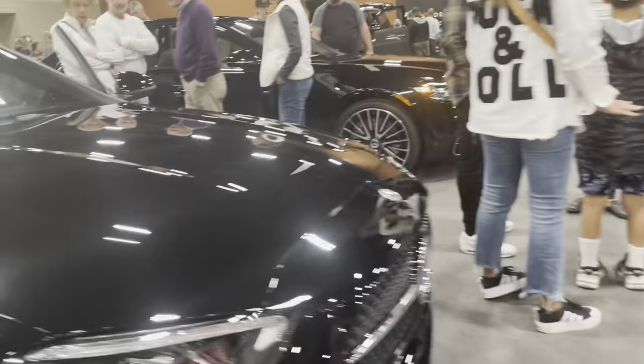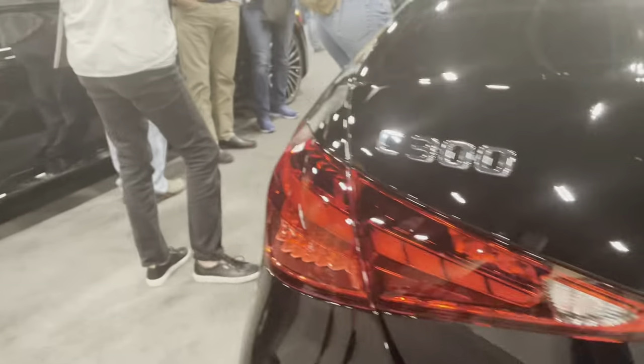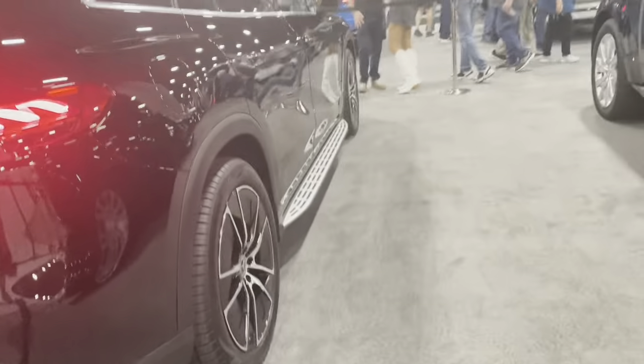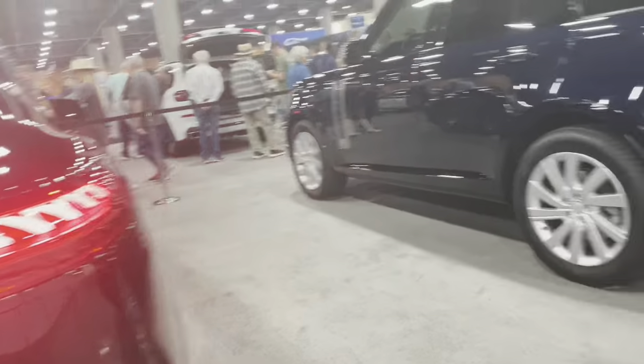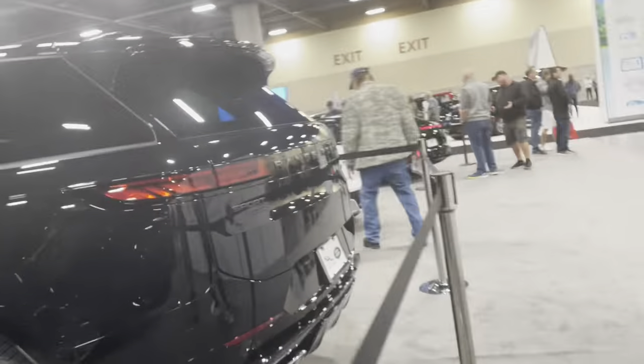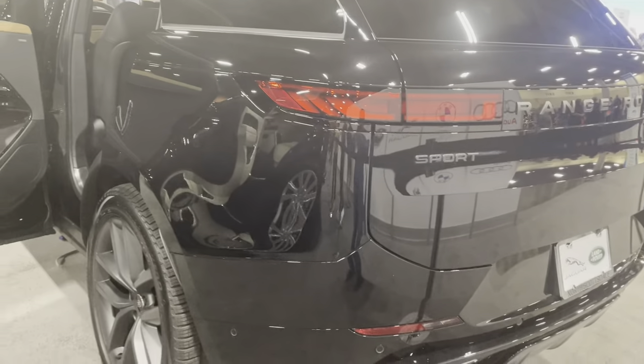They just did a facelift this year, brand new. They have the C-Class, and I'm assuming they survived — the Range Rover, the EQS. Yeah, that's the EQS. The all-new Range Rover and the all-new Range Rover Sport — oh my god, beautiful car.